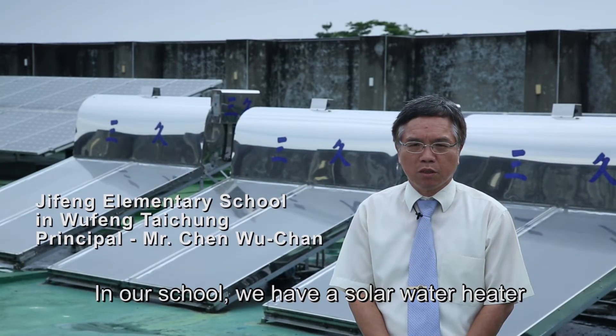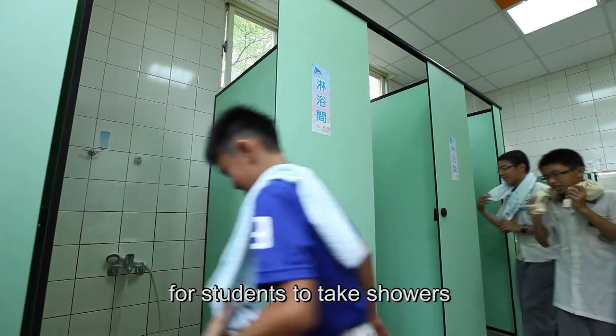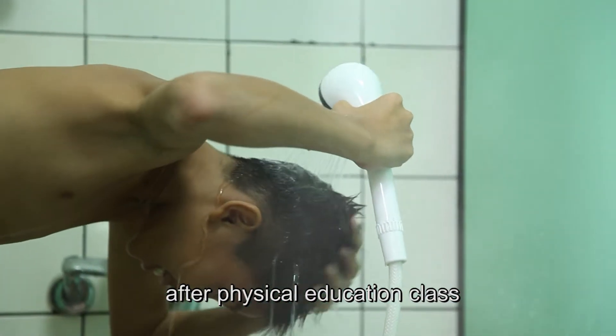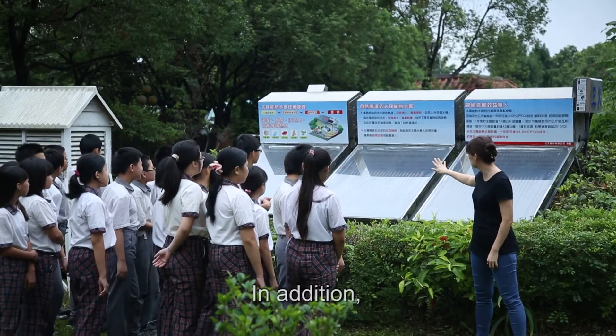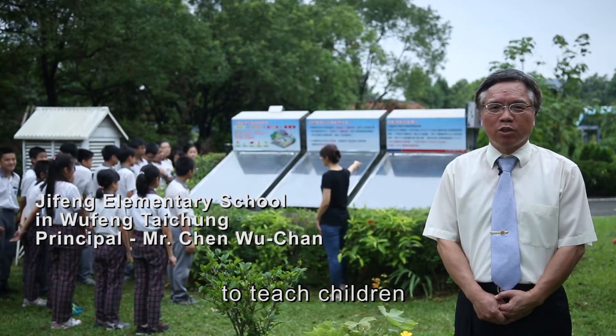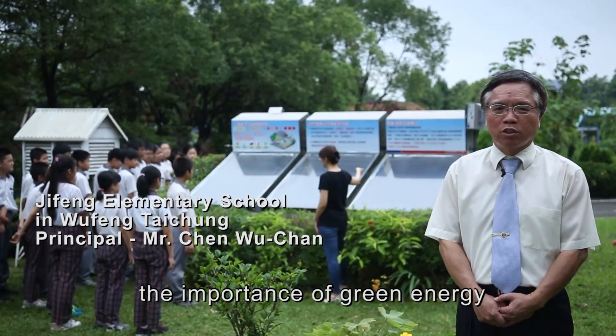In our school, we have a solar water heater for students to take showers after physical education class. In addition, we also set up a solar energy education area to teach children the importance of green energy.